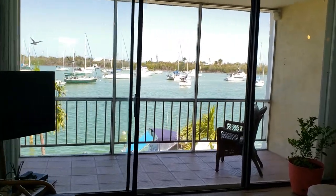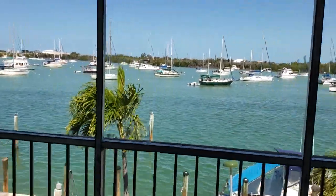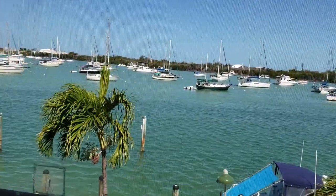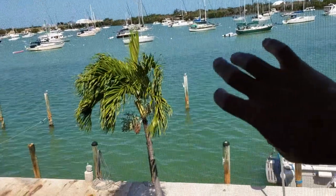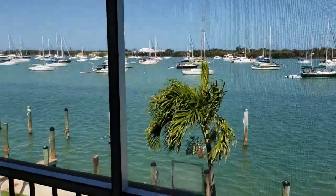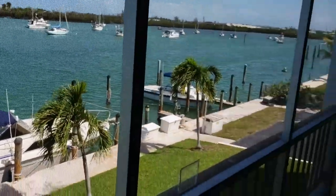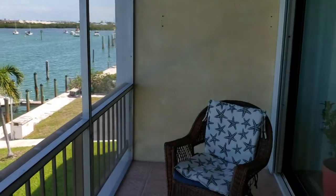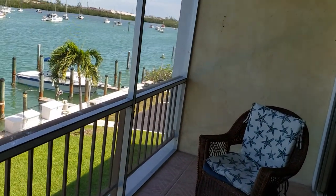You can see we are waterfront — you're looking out into Boot Key Harbor. This is a screened-in porch, so you can enjoy it in the evenings and in the mornings.